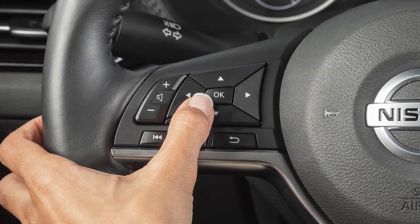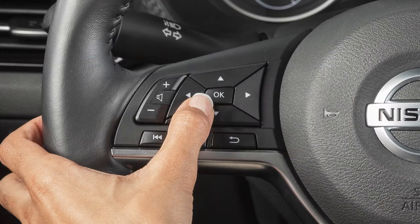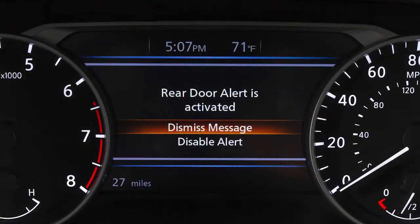You can use the steering wheel switches to disable the Rear Door Alert for the remainder of the current trip. Select Disable Alert to disable the alert. Using the steering wheel switch, select Dismiss Message to clear the display. If no selection is made, this message will disappear after a period of time.